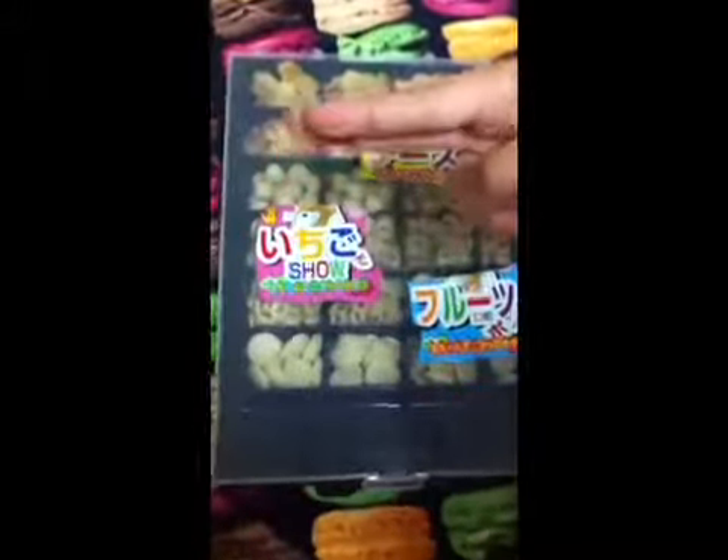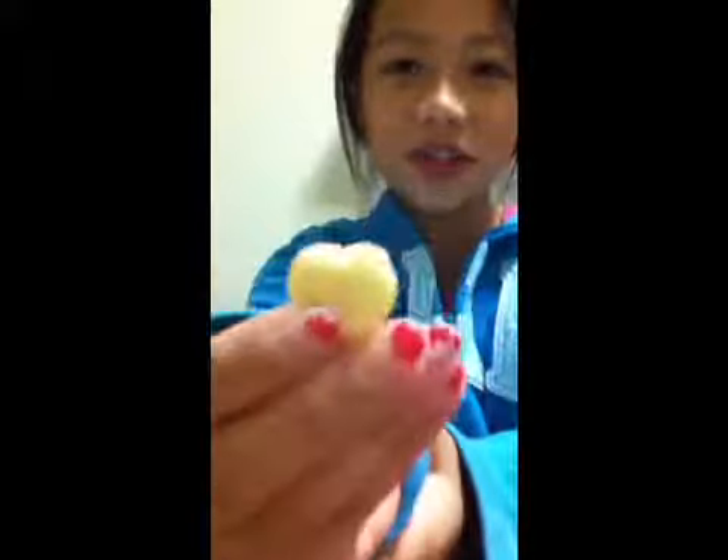I just cut out the names and put them here so I know what brand and where it's from. Thank you so much Madeline for requesting this video — this heart is for you.